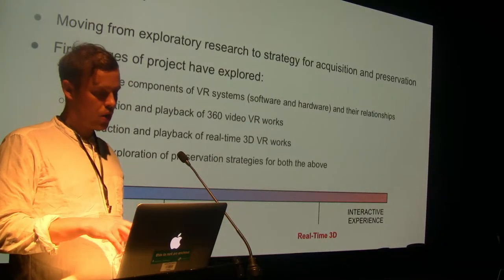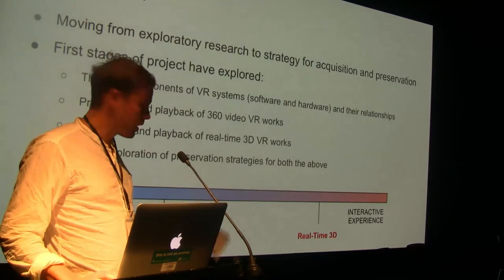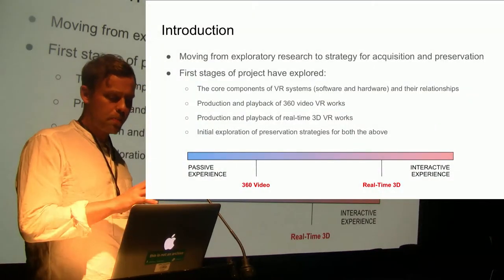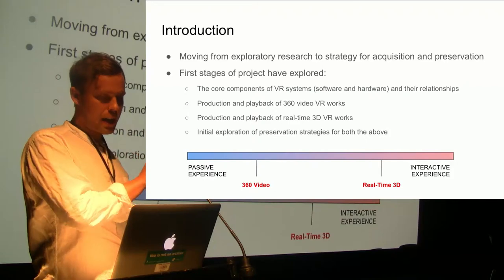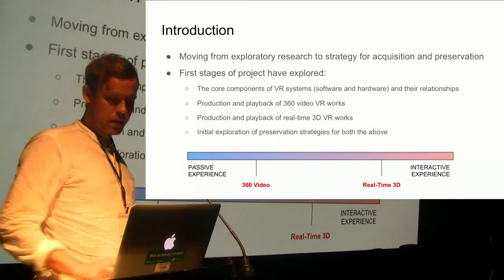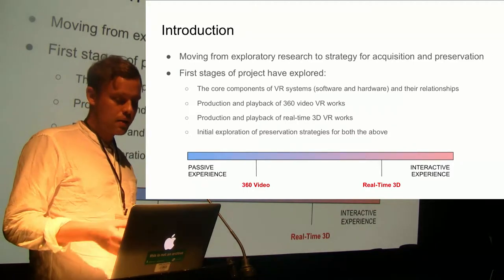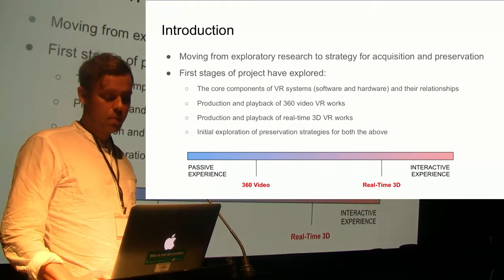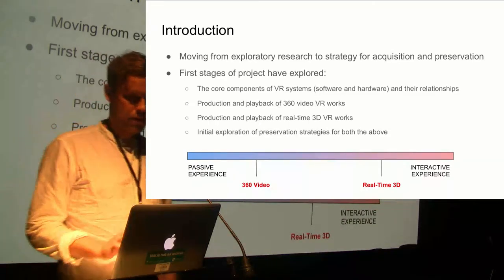With 360 video we are tied to the point in space from where the video was taken, whereas real-time 3D can be truly interactive. This is reflected on this spectrum — you could also plot a passive flat video way over to the left, and AR, which we have happily ignored so far, somewhere over to the right. Because of the significantly different production processes and characteristics of 360 video and real-time 3D, we've split them into two sections for this presentation.